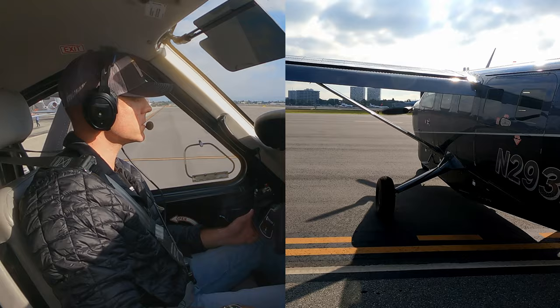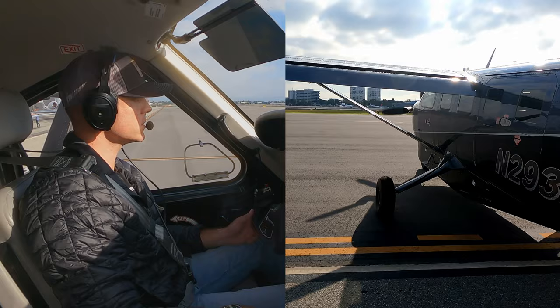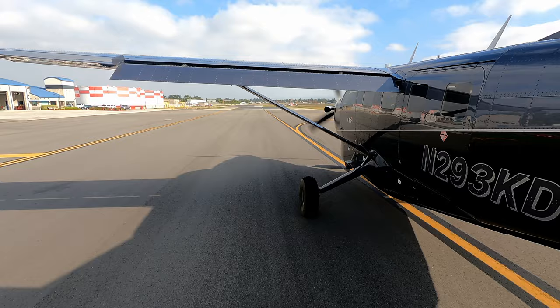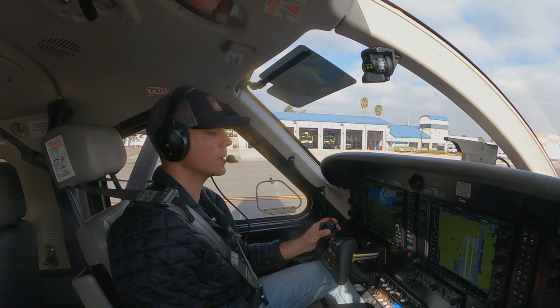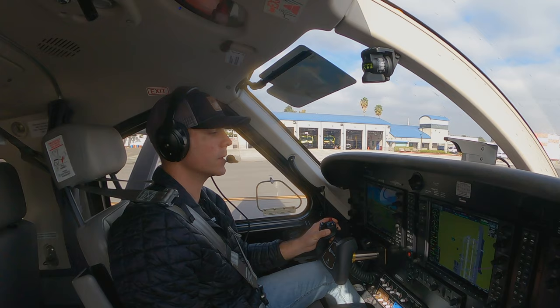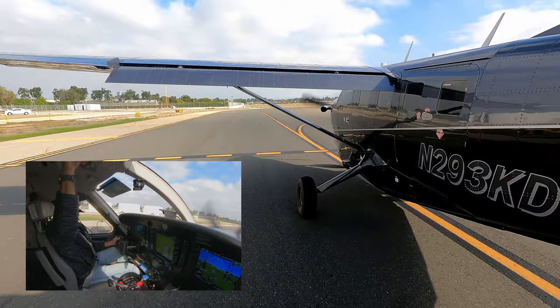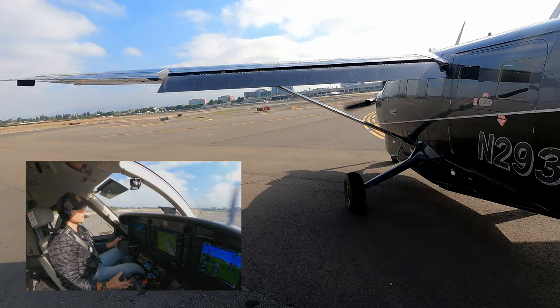Contacting John Wayne tower at Kilo: cross runway 20 right, then runway 20 left at Kilo, line up and wait. We readback: cross 20 right, 20 left at Kilo, line up and wait. Strobes on, crossing the runway — clear left, clear right. Continuing to line up on runway 20 left.